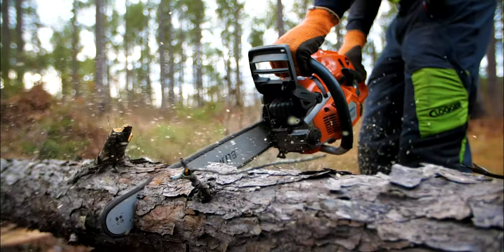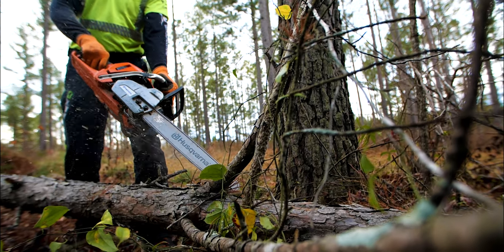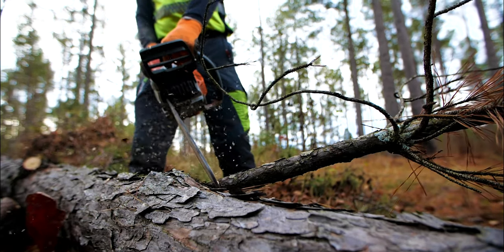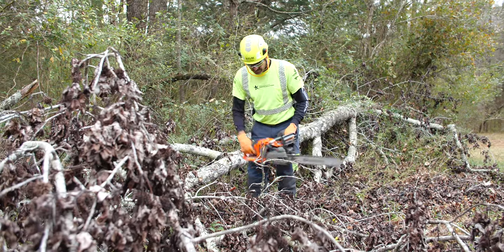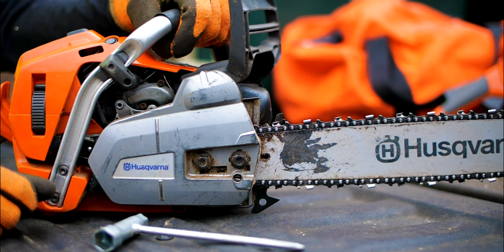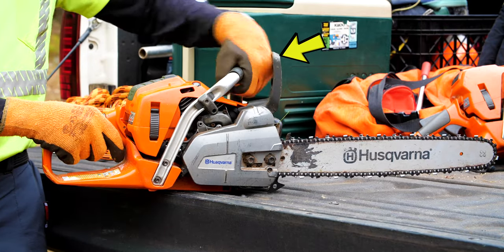Handling a saw without PPE reflects very poorly on the individual, the management, and the company. It also violates OSHA and ANSI standards. Nobody can predict when an accident will occur; every saw operator must have well-fitting PPE that meets ANSI standards. Next, inspect the saw and look for these five essential safety features.